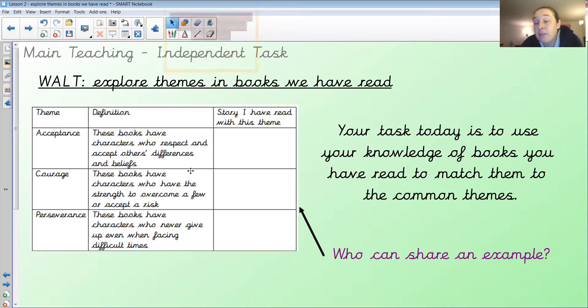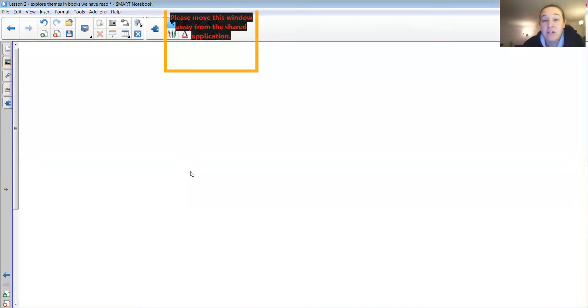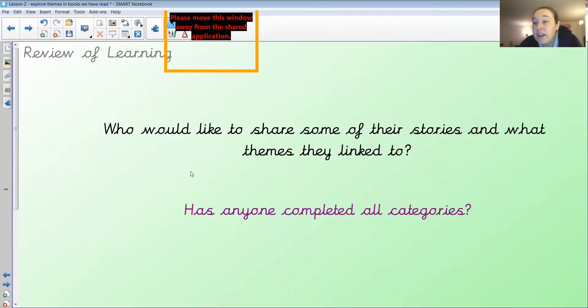That is your task today. I would love it if you could think of a different book for each common theme — but some of them might overlap, so you might have the same book for different themes. It would be great if we could have a different book in each theme. I'd really love it if you could share some of these on Dojo — that would make me incredibly happy, and I think that's a really great end to our online guided reading. Enjoy — have a chat with the people around you, your parents, brothers, sisters — talk about the different books you've read. Bye everybody!